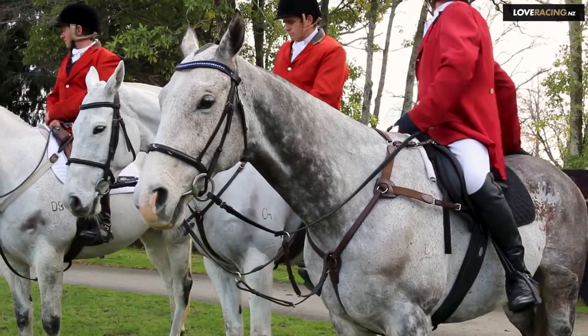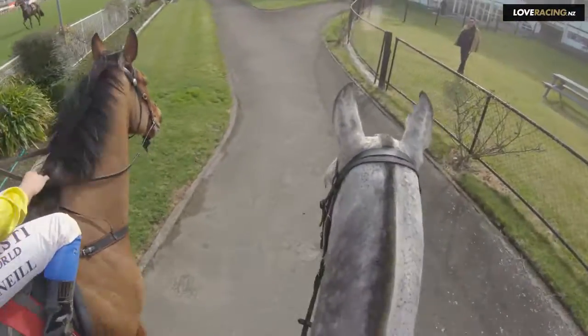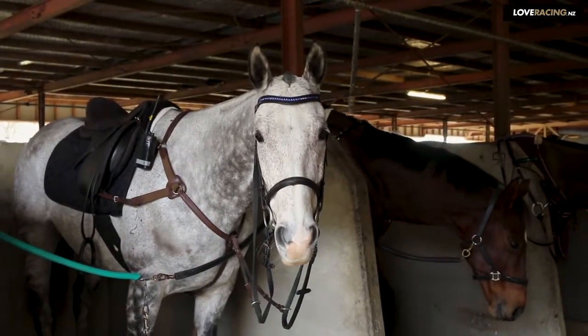We mainly ride grey horses because they look very good on TV. They have to be tough, quite durable, quiet enough that the crowd doesn't bother them. They have to work hard for quite long periods during the day — they cover quite a distance and by nighttime they're really feeling like they've had a good day's work.